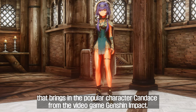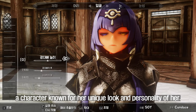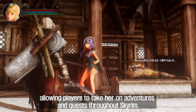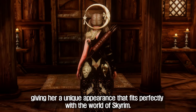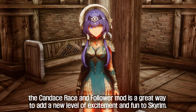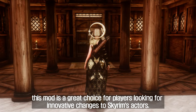Second, Candice Race and Follower. This mod brings in the popular character Candice from the video game Genshin Impact. Players can enjoy playing as Candice, a character known for her unique look and personality. In addition to being a playable race, Candice can also be recruited as a follower, allowing players to take her on adventures throughout Skyrim. She has a unique odd eye, and the mod includes custom armor giving her an appearance that fits perfectly with the world of Skyrim.